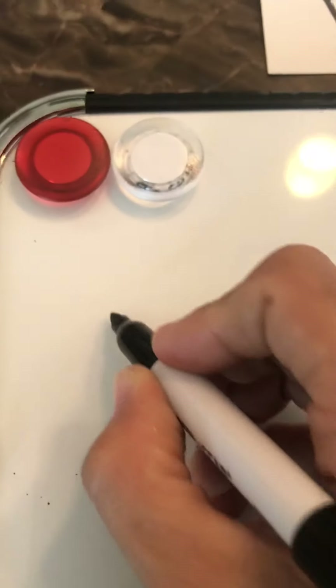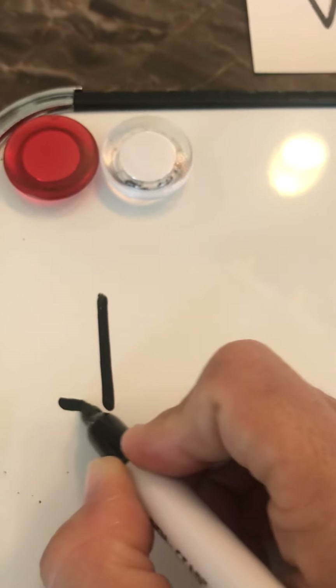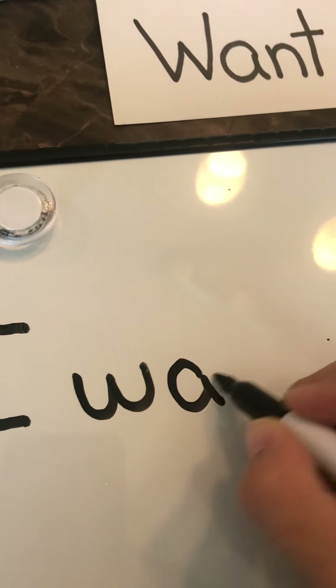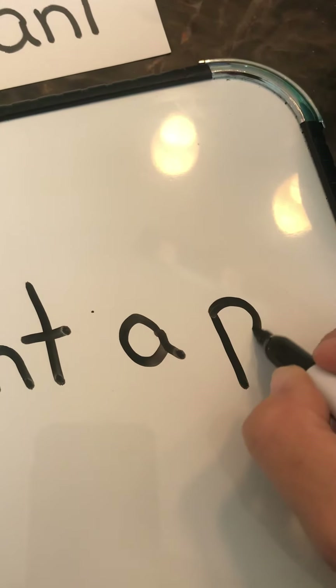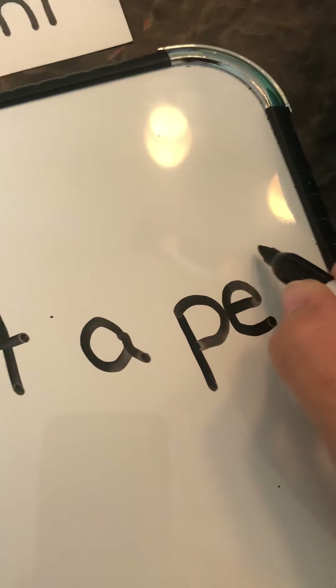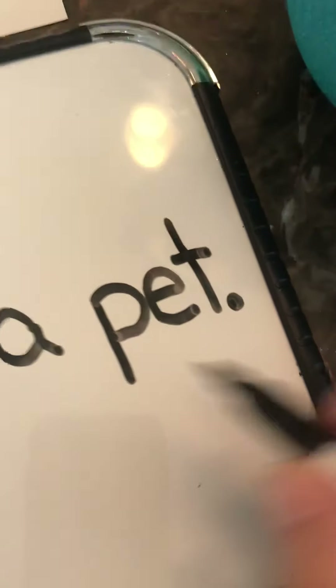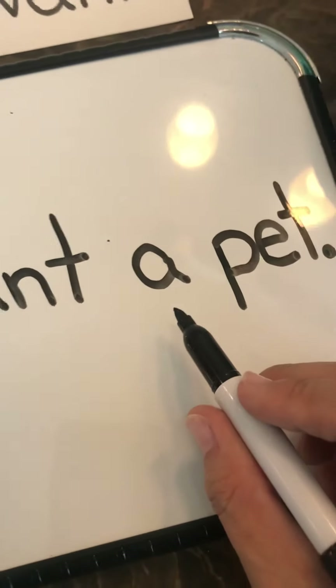I'm going to write a sentence with the word 'want.' Let's see — capital I, want, a — what do you think this says right here? P-E-T, and the period at the end. 'I want a pet.' Do you want a pet?